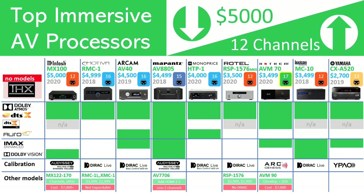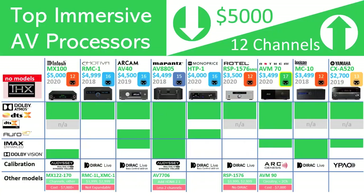Of the group, Yamaha's Ypao calibration receives the least amount of press and is thought to be a lower-tier solution. In this table, we have noted other models within each brand that are available. In most cases the same features are supported except those identified. The most notable is the Rotel RSP-1576, which doesn't have the Dirac Live support that the Mark II version has.